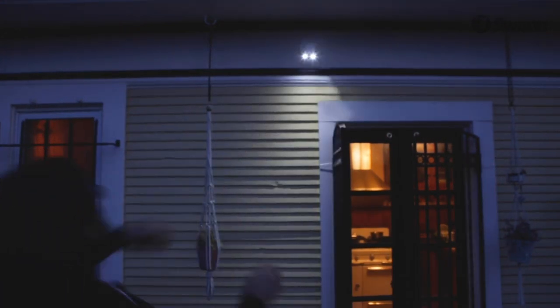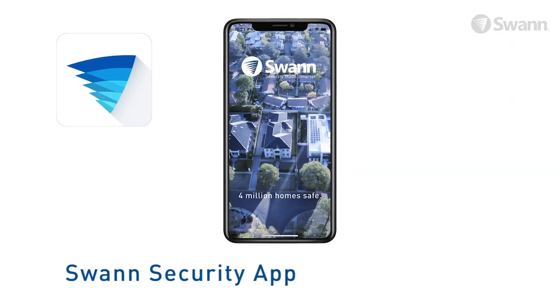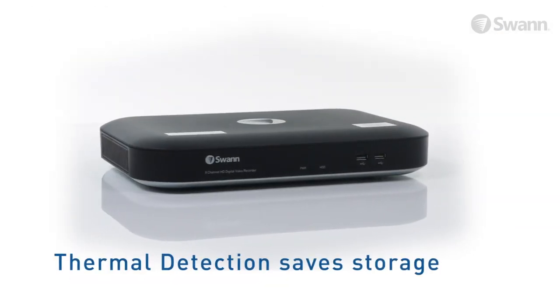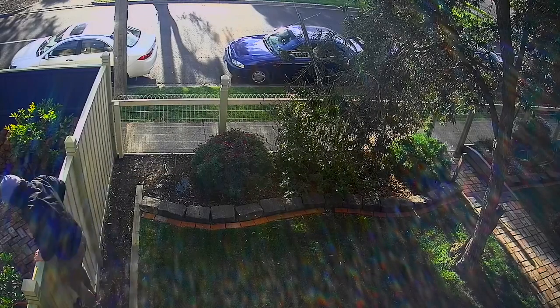An integrated siren allows you to scare off intruders. The lights and siren can be activated by motion detection, or manually via the SWAN Security app. Thermal detection also conserves space on your DVR's hard drive, helping save space for the activity you really want to see.